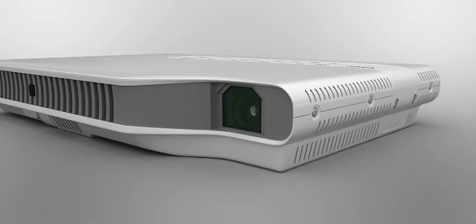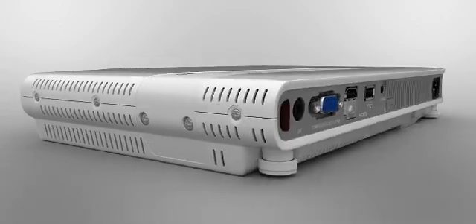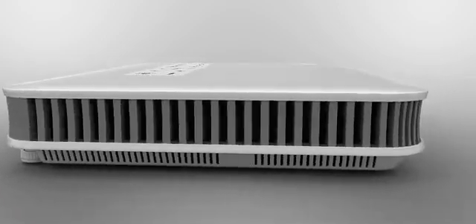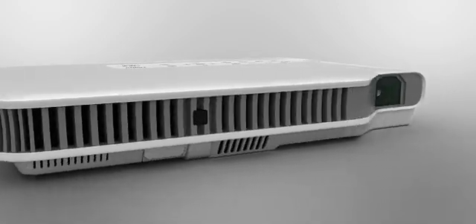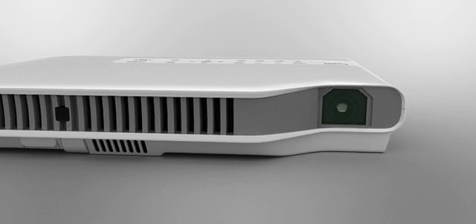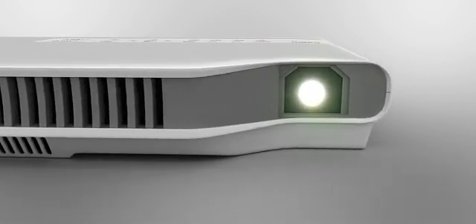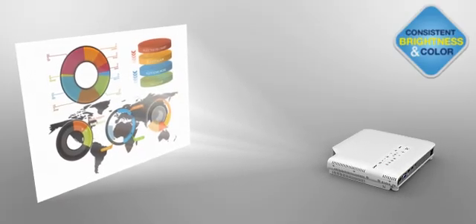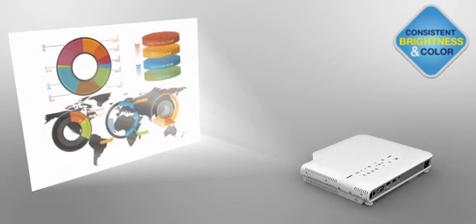Until now, high brightness could only be achieved using mercury lamps, which can be costly and diminish over time. LEDs, on the other hand, are known for their extended lifespan, but only produce one-tenth of the brightness. By combining LED and laser light, Casio has created an original hybrid light source that delivers high brightness and color purity that significantly outlasts conventional projectors.